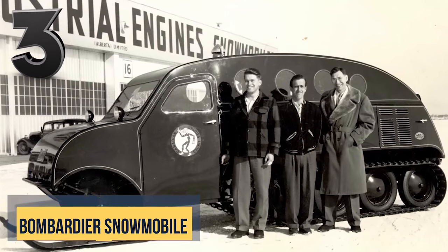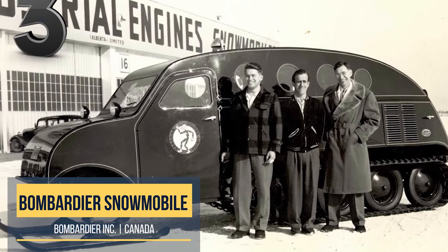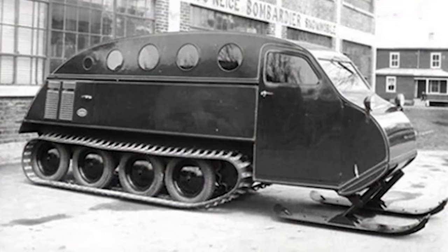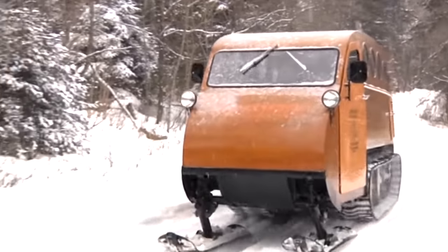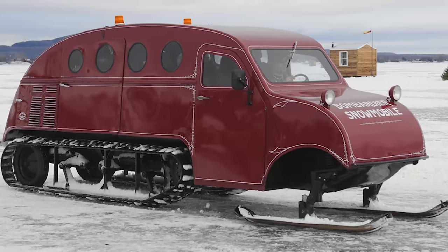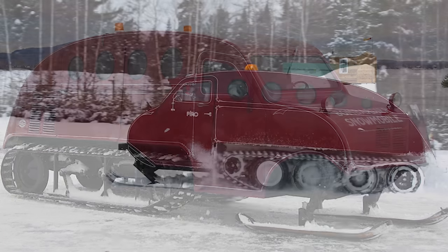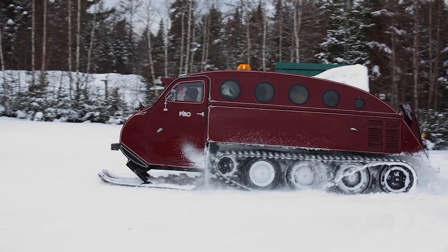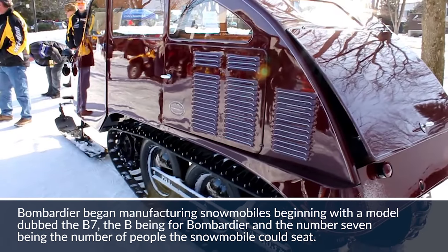Joseph Armand Bombardier started building his first creation when he was a teenager in 1922 — an open-concept sled with a Ford Model T engine pushing a propeller in the back. Legend has it that his father was concerned with his safety and ordered its destruction. Bombardier did not quit his dream of building passenger snowmobiles, and in 1937 he started producing the B-7 fully enclosed snowmobile, which eventually transformed into the commercially successful B-12.